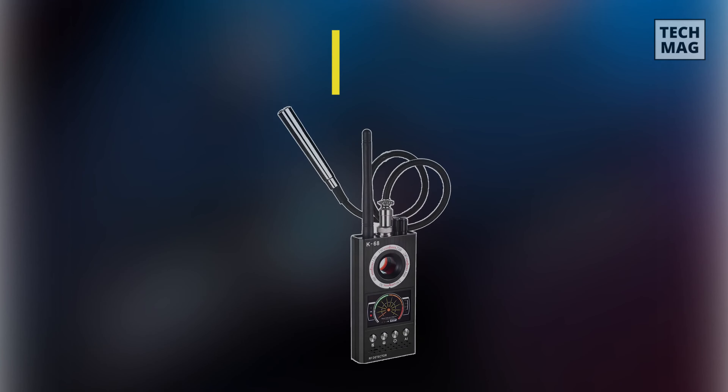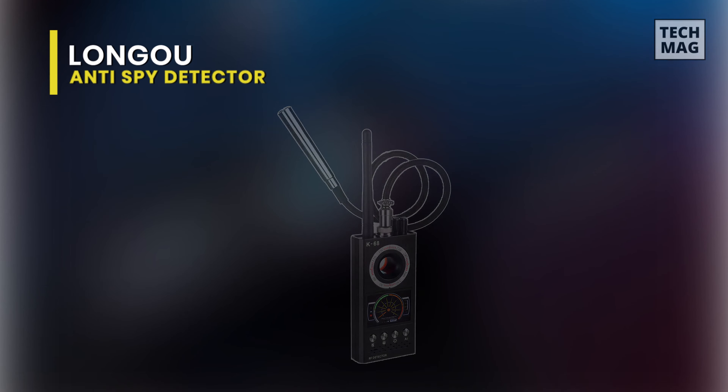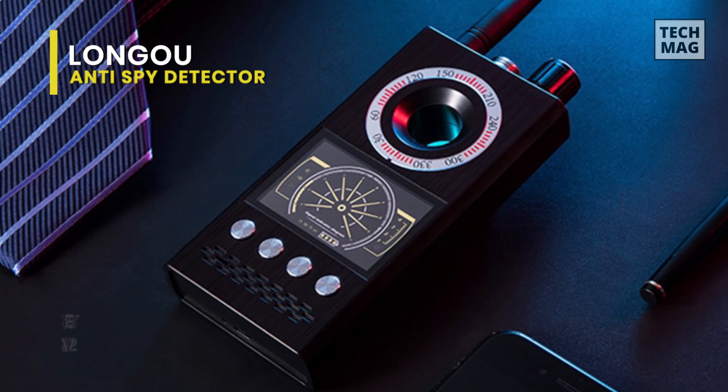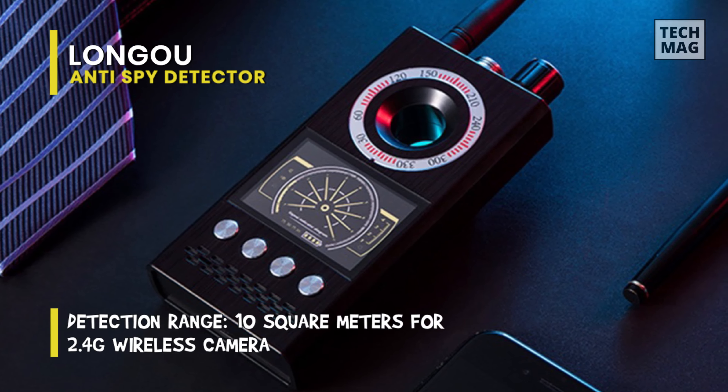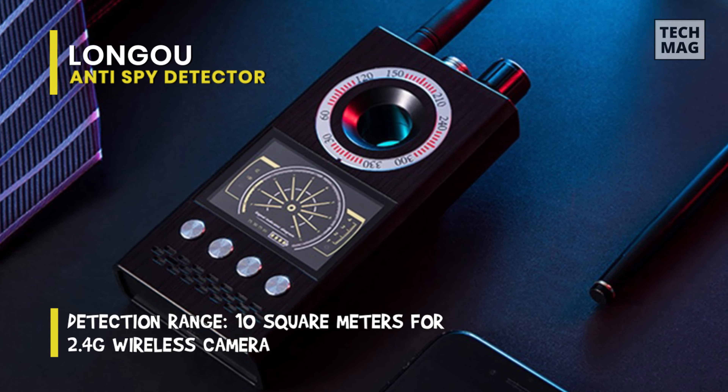Next is Longu. This wireless signal detector can be widely used in places like hotels, cars, changing rooms, toilets, business negotiations, school supervision, and entertainment venues to prevent illegal peeping and surveillance.